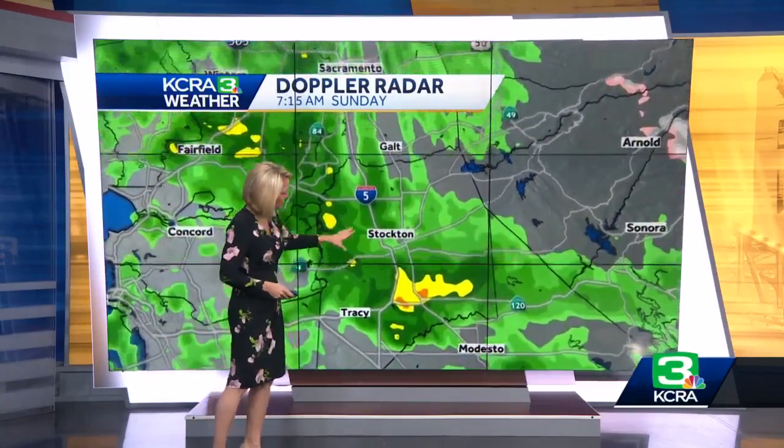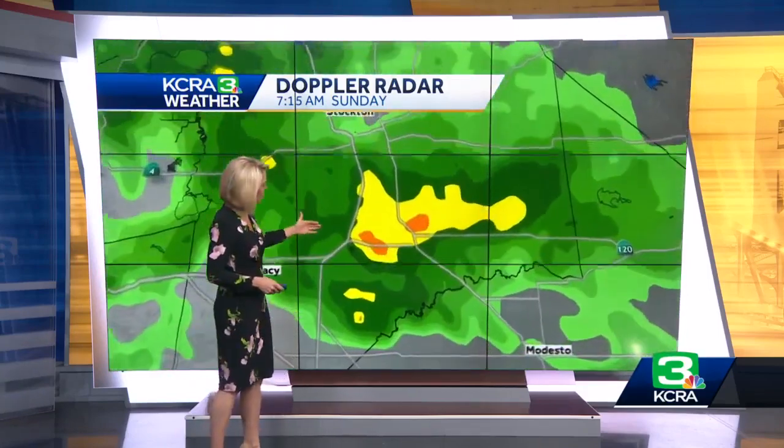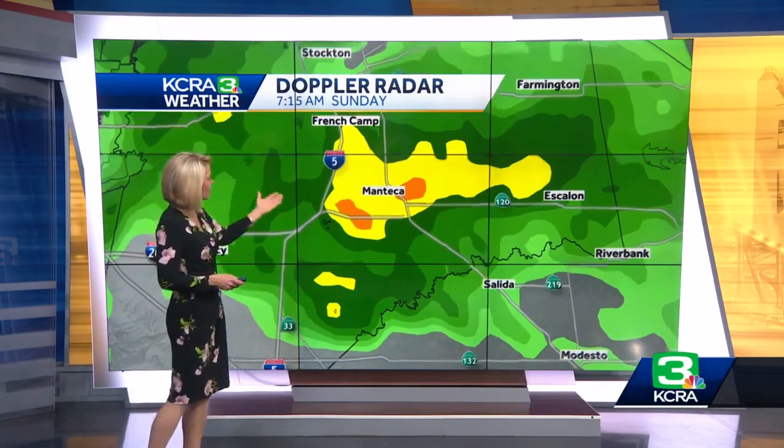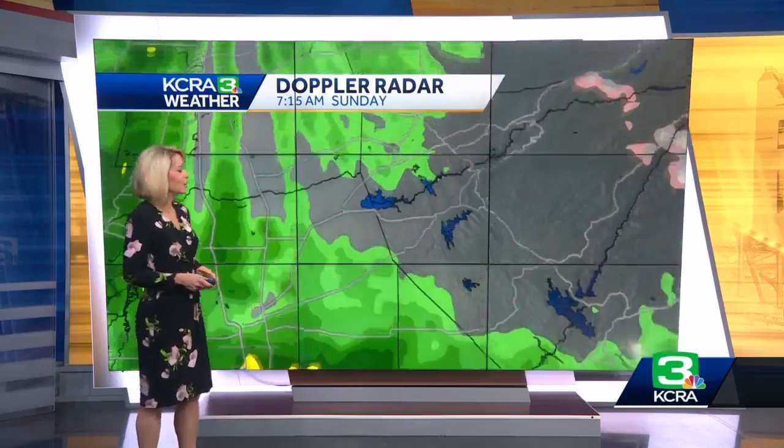Look at this rain around Stockton, especially in Manteca. It is really coming down right now along Highway 120 from Escalon to Manteca and then heading to Tracy — this is a very wet ride right now. Same thing along I-5 and French Camp and along Highway 99.